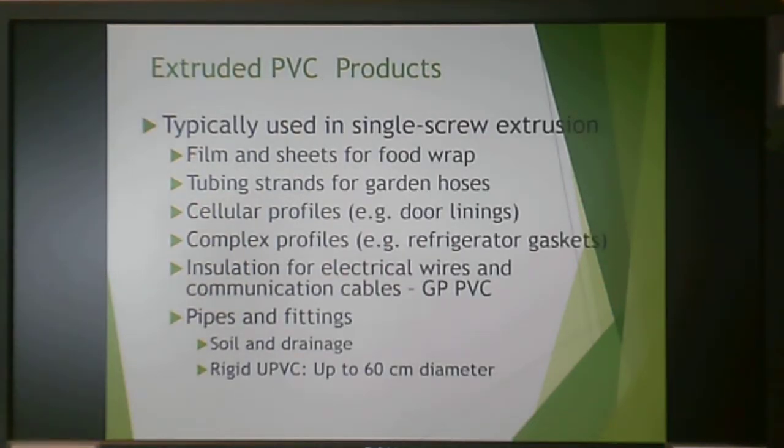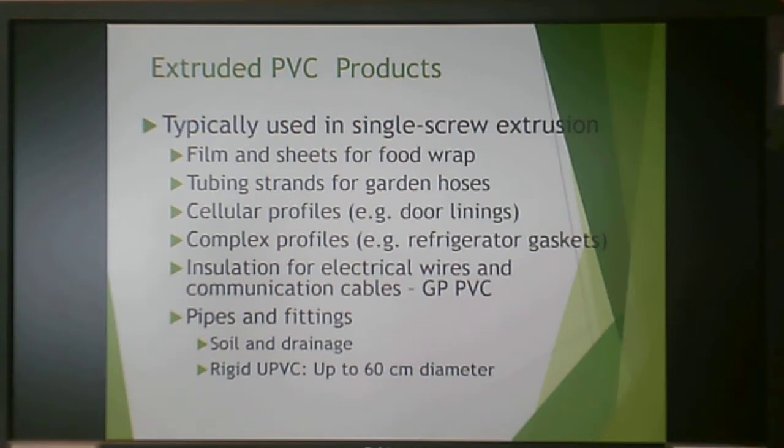For PVC extrusion, single screw extrusion is typically used for film and sheet for food wrap, tubing for garden hoses, cellular profiles like door linings and refrigerator gaskets, insulation for electrical wires, and pipes and fittings for soil and drainage. Flexible PVC tubing, heat shrinkable tubing, and wire insulation are all common extruded products.